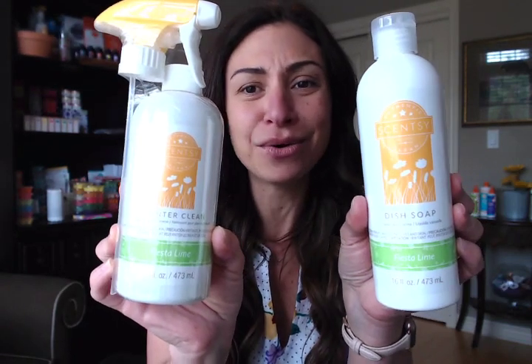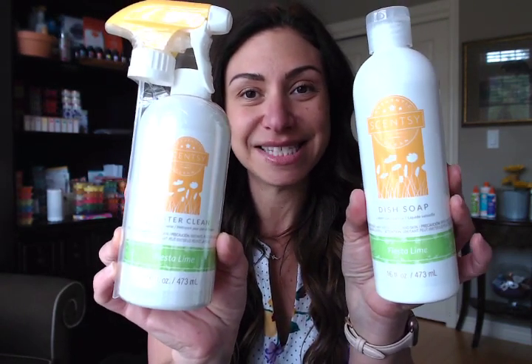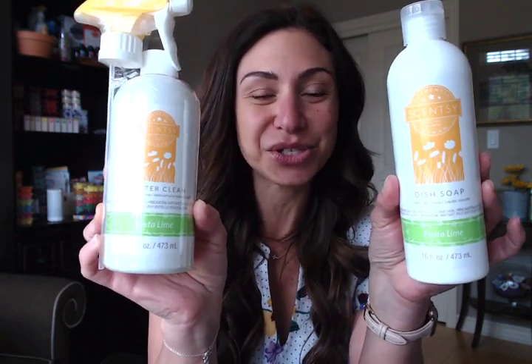We've also got a counter cleaner and dish soap in Fiesta Lime. How amazing are these? I love that lime scent — it reminds me a little of Squeeze of the Day in regards to the citrusy lemon scent. I love that these two came out in the collection.